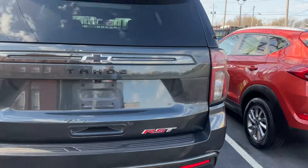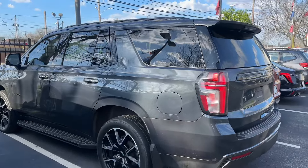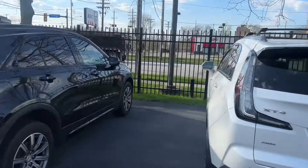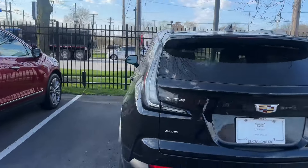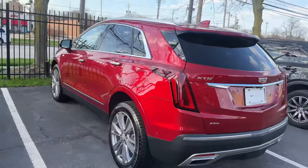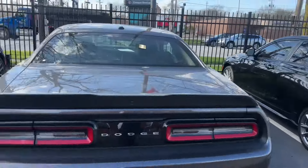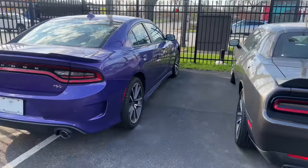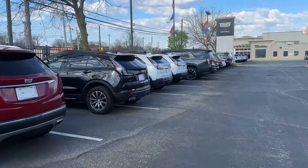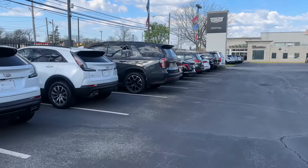We got this nice Tahoe we just took in — black rims, RST, '22, priced really aggressively. A certified XT4, another certified XT4, and an XT4 that's not certified because it has 70,000 miles on it. Certified XT5 in Radiant Red with black interior, nice rims. A CT4 that's not certified as well. And then these nice little Mopar cars — in addition to those, I have a Hellcat, a black-over-black Hellcat with a Stage Three tune, available nonetheless.